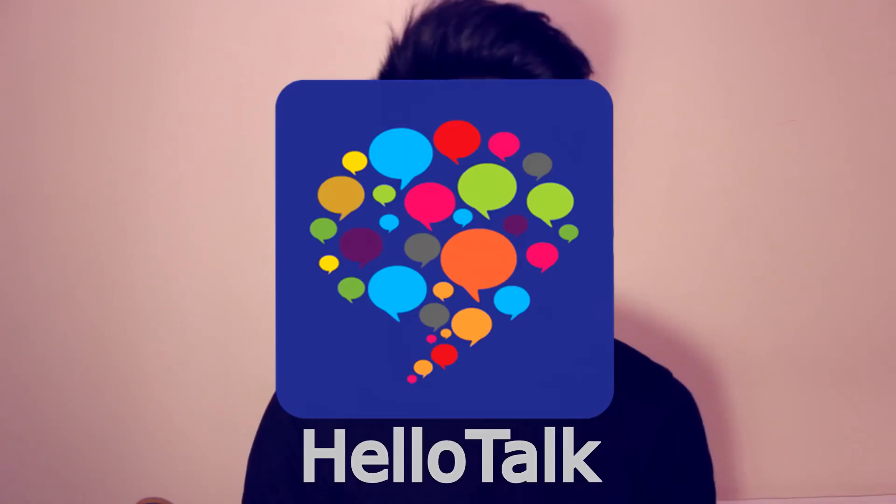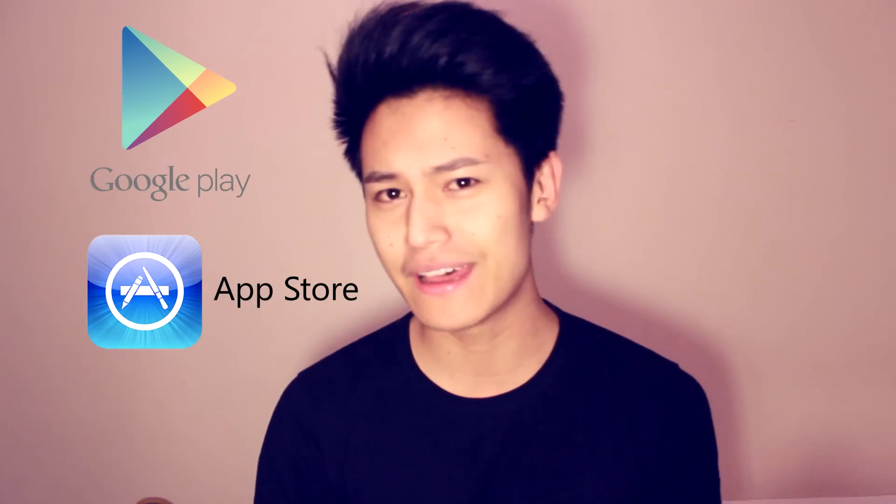Hey there guys, welcome to another video. Today I'm here with something very special for you guys who are trying to learn a new language just like me. The app is called HelloTalk, and I think it's really special because number one, it's absolutely free from the Google Store and the Apple App Store. And number two, I think it's the only app on the market completely dedicated to connecting you to native speakers of the language you're trying to learn.